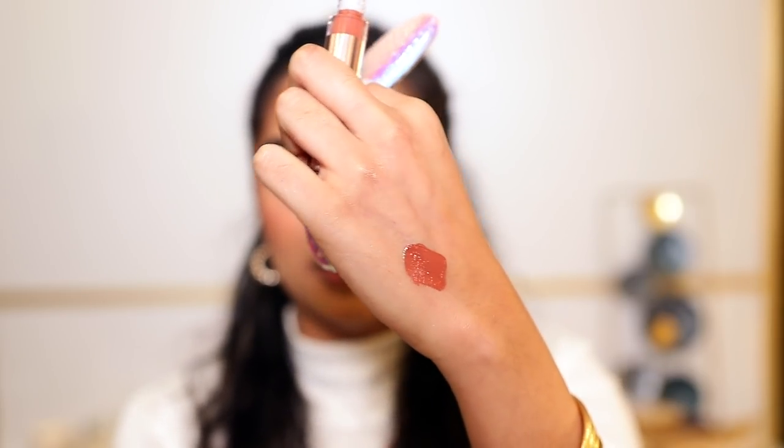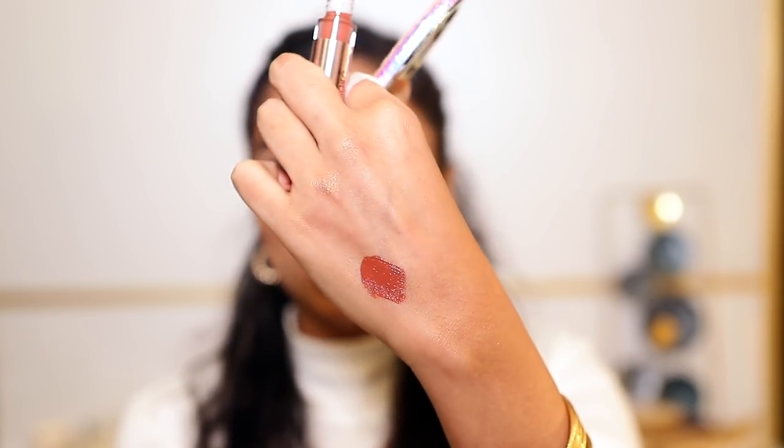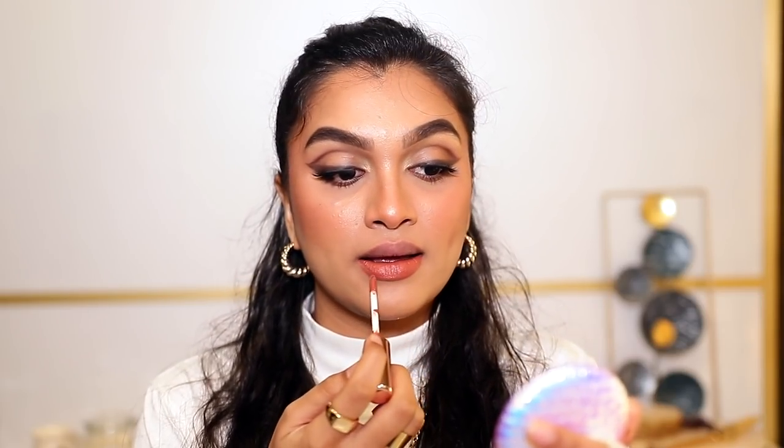The next one is from Miss Claire — this is the Matte Power Lip Color, their newest launch, and I was so surprised. It's a liquid lip color and it's very affordable — I think this comes for just 395 rupees. This one is more of a warm, peachy nude shade. It has a very thin formula, not thick or goopy at all, and that's the reason it feels like I literally don't have any lipstick on. It's very comfortable.